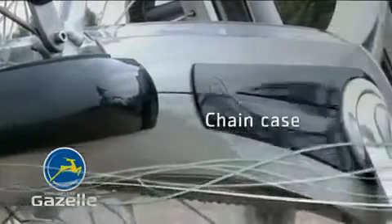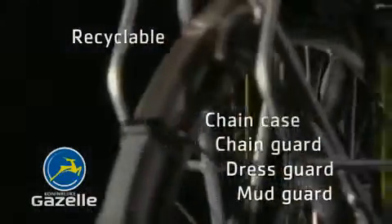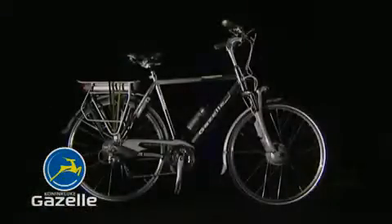The chain case, the chain guard, the dress guards and the mud guards are all made of strong recyclable plastics. The many stainless steel components guarantee a minimum maintenance level. The reflection rings on the tires assure great visibility at night.